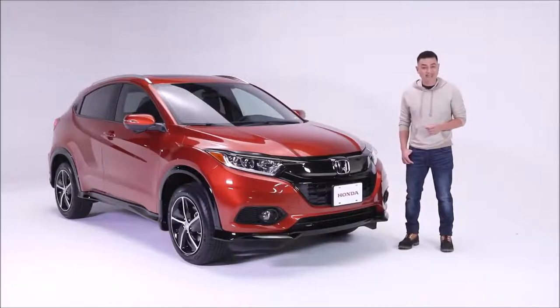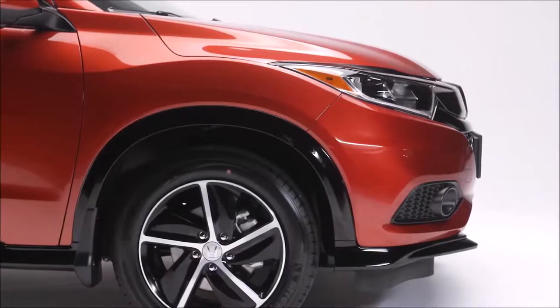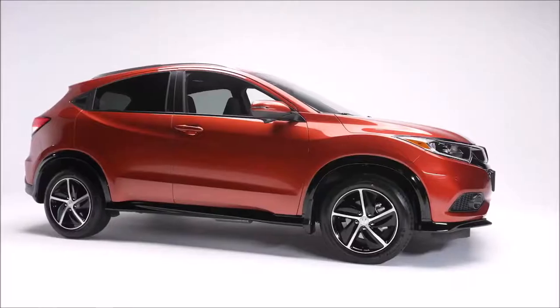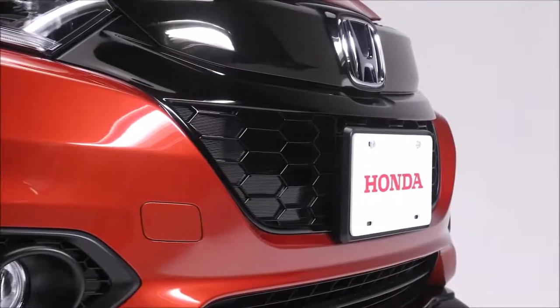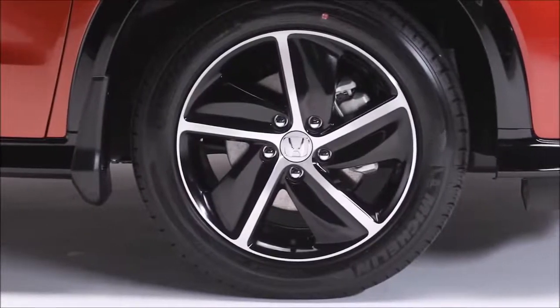Let's take a closer look at this HR-V Sport trim level. The HR-V makes a bold statement with its sharp lines and sleek body. The Sport trim stands out with a gloss black lower garnish, a honeycomb pattern grille, and two-tone black 17-inch Sport wheels.